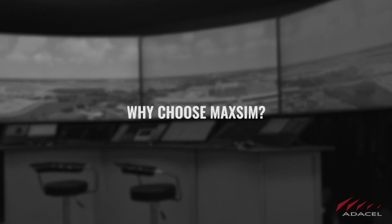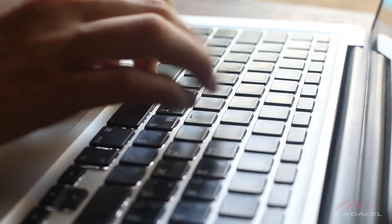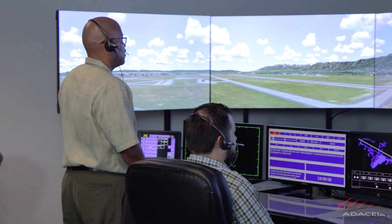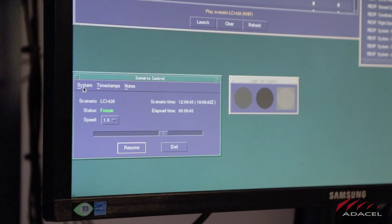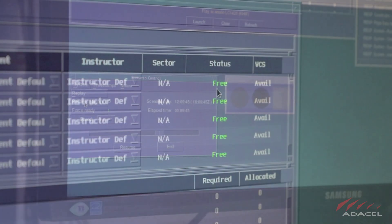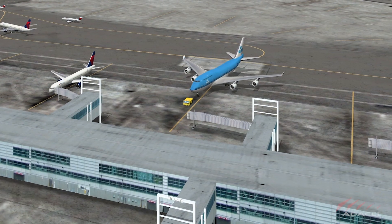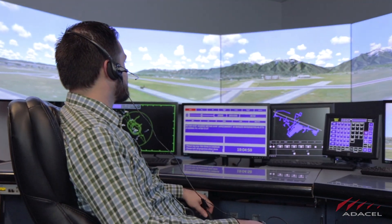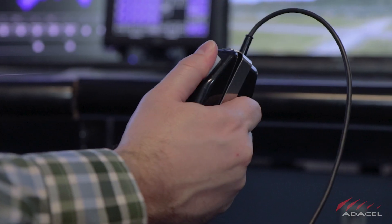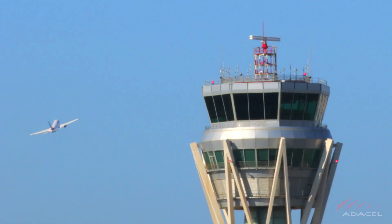So why choose MAXIM? Using MAXIM significantly reduces training program times when compared to non-simulator supported programs. As a trainer, you have complete control of the training pace or level of complexity, and can easily record simulator usage and student performance. At any time, you can adjust training conditions and training personnel, and any real-world operations and procedures are faithfully simulated. Seasoned controllers report total virtual immersion within minutes of interaction in the simulator's environment, making the transition to the real-life ATM environment a breeze.